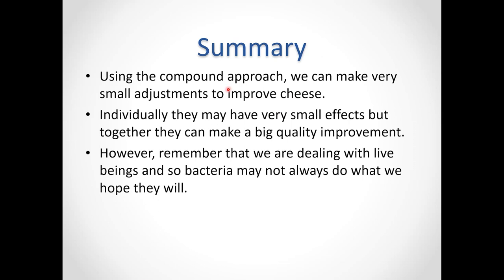We have a couple of questions. Has anyone experienced something positive about changing the type of salt used in making cheese? Has changing the salt made a difference?